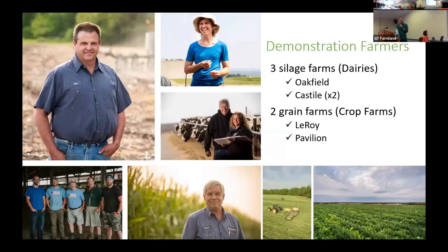Just to remind you of all the farms — a few of the folks here are in the crowd. We're going to have three silage farm results from planting green: one in Oakfield and two in Castile. Then we have two grain farms: Don's and Jay's. I'll call that a crop farm, although Jay is getting manure on some of his fields.